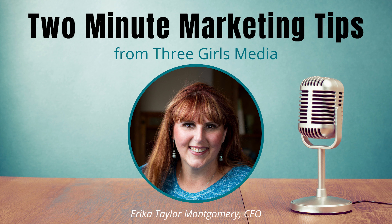If you're a nonprofit in need of assistance, contact our team at Three Girls Media, and you can shoot me an email at info@threegirlsmedia.com. Thanks for listening.